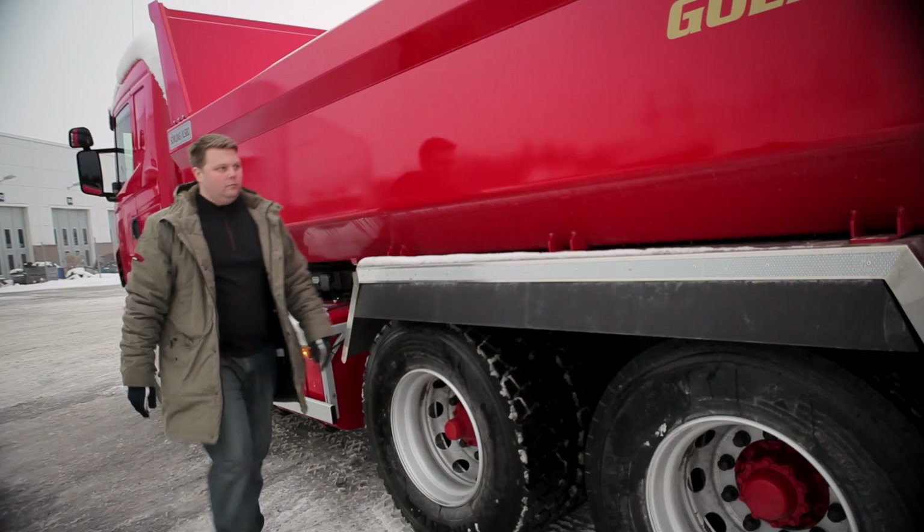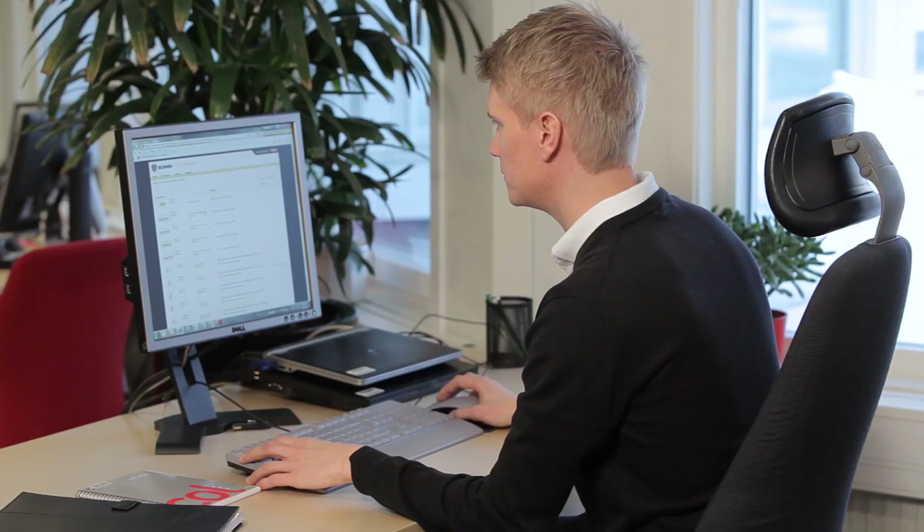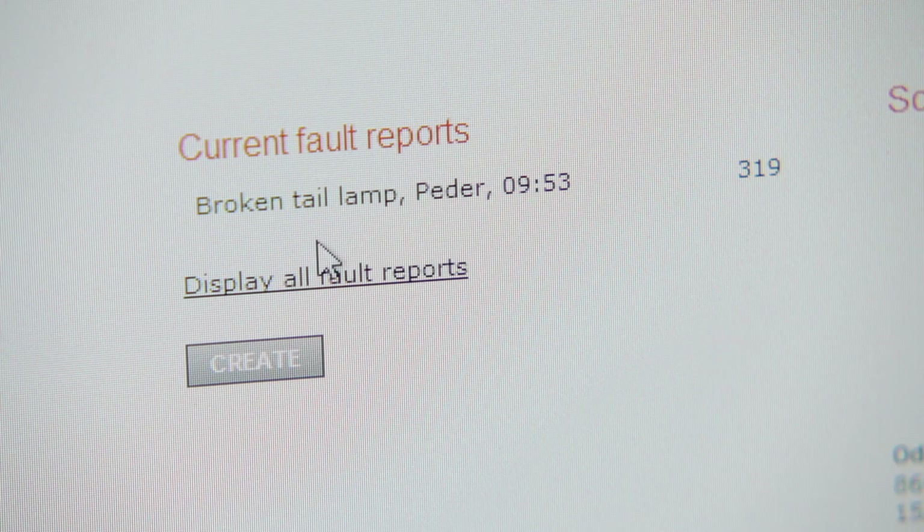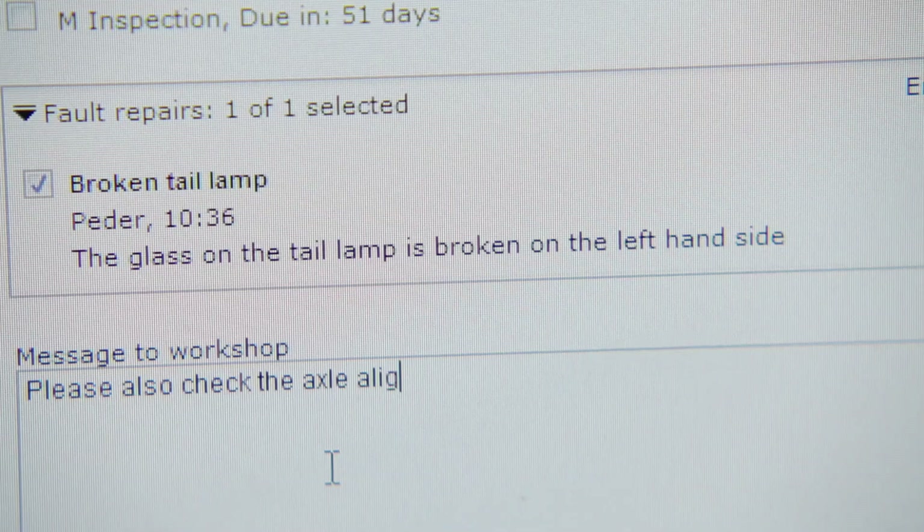This truck is due for service next week. The fleet manager can choose to include the items just sent in by the driver — in this case, a broken taillight glass that needs to be replaced. He can also add other items for the workshop to look into, for instance axle alignment on the trailer. Then he just mails the work order to the workshop.